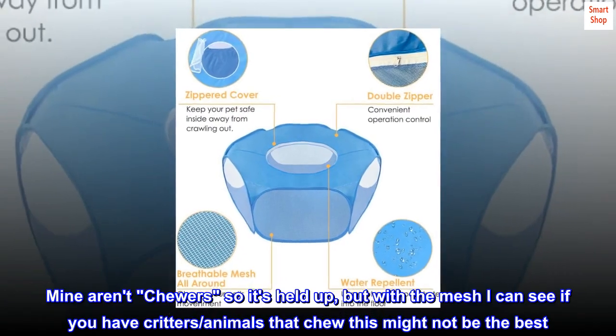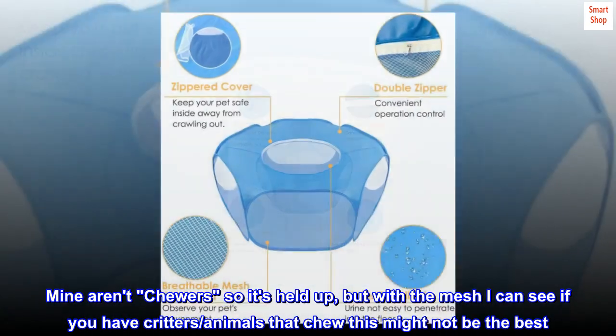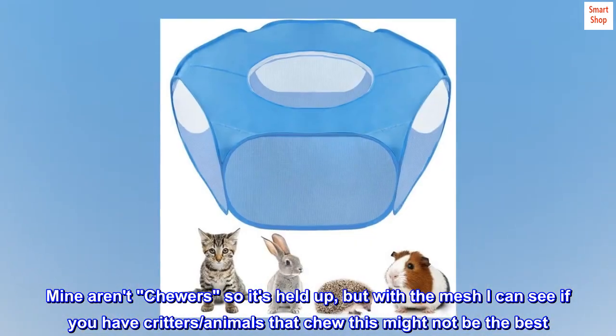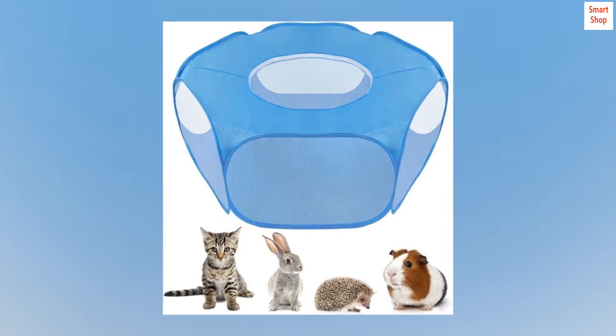Mine aren't chewers so it's held up, but with the mesh I can see that if you have critters or animals that chew, this might not be the best. Overall, a good investment for us.